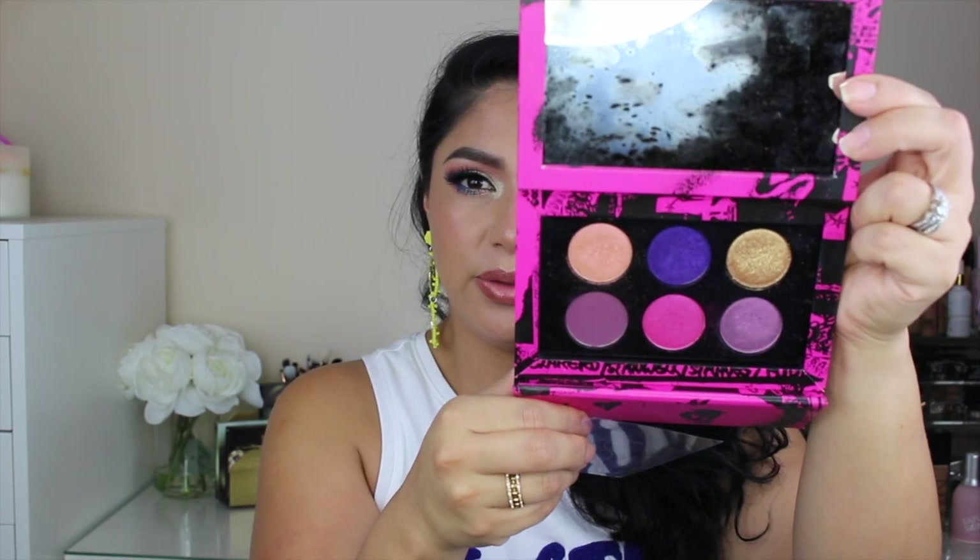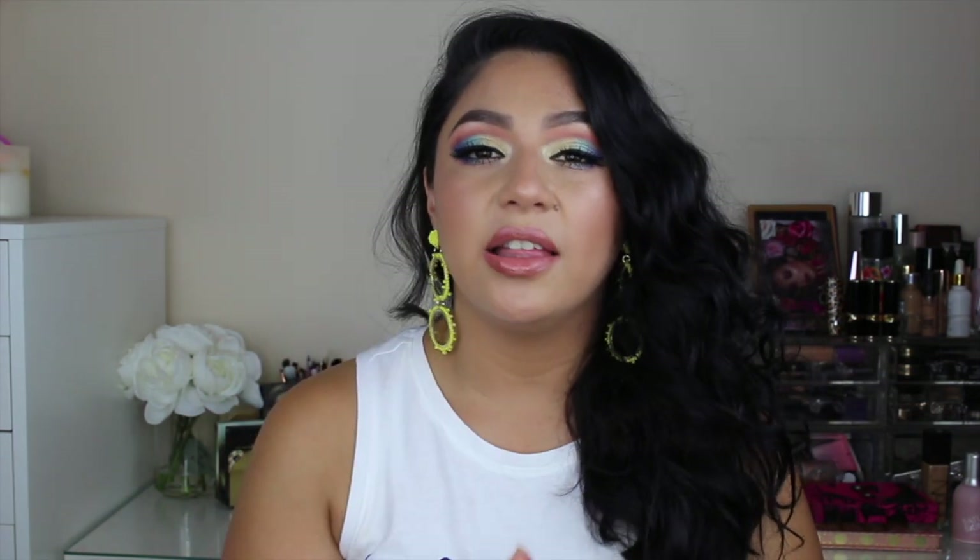I love the Pat McGrath palette. I did create three looks using only this palette, and I will link one of them up here in case you're interested. It is so pretty. If this palette is a little too pricey and you don't want to splurge but you want to dive into purples and pinks and colors like that...